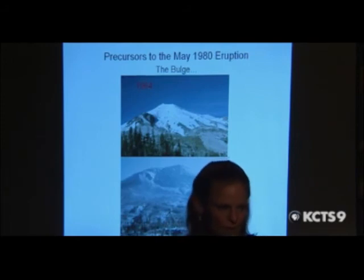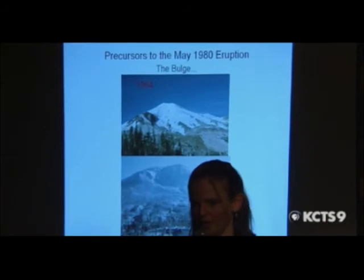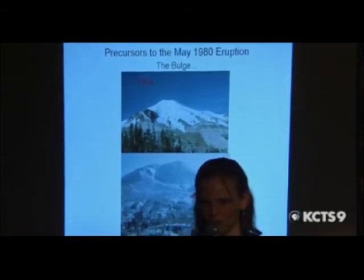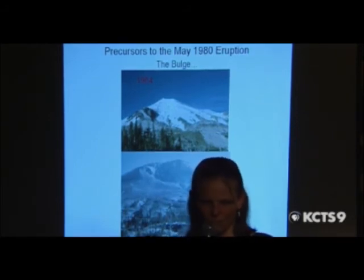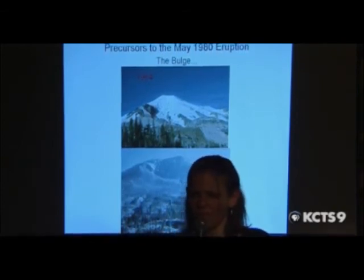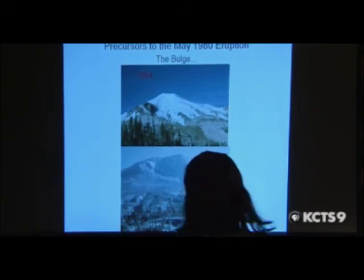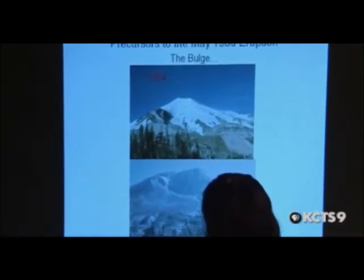With the swelling of the mountain — probably the most fantastic thing that happened prior to this eruption was the bulge. Usually when I'm talking about volcano swelling, I'm talking about millimeters, maybe a centimeter over time. This thing grew at five feet a day. Incredible rates. Here's Mount St. Helens before anything happened — do you see this weird-looking welt? That's the bulge, that's the swell.